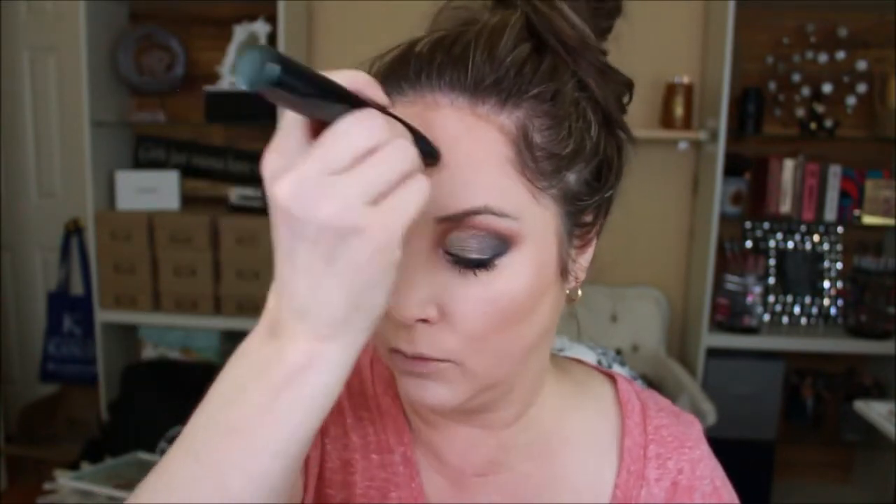We are going to use the Bronze Essentials as our contour. I'm going to pick up this color and just go a little all over the place. We got pigmentation! I have this from Real Her.